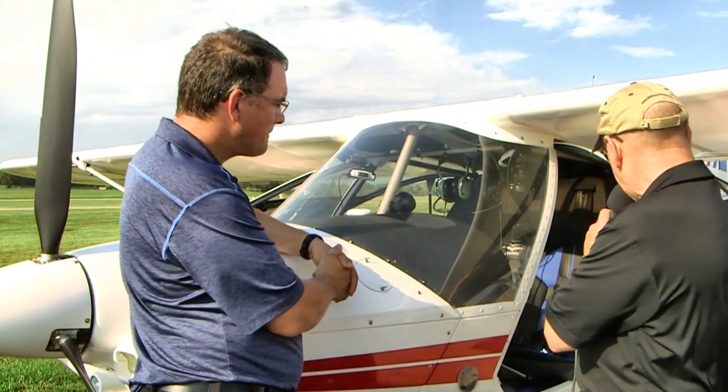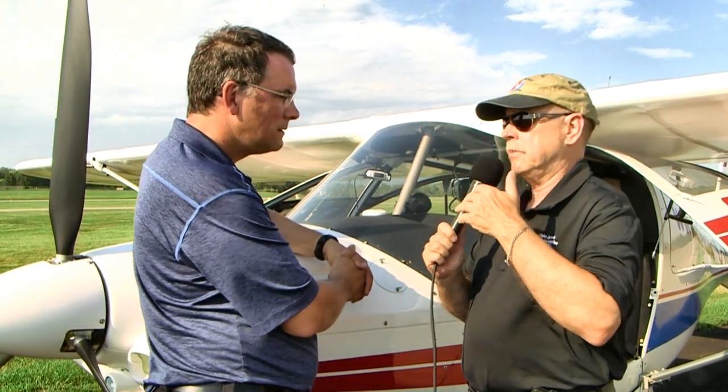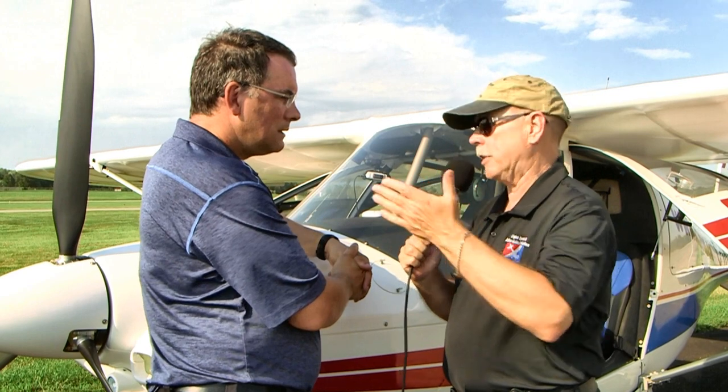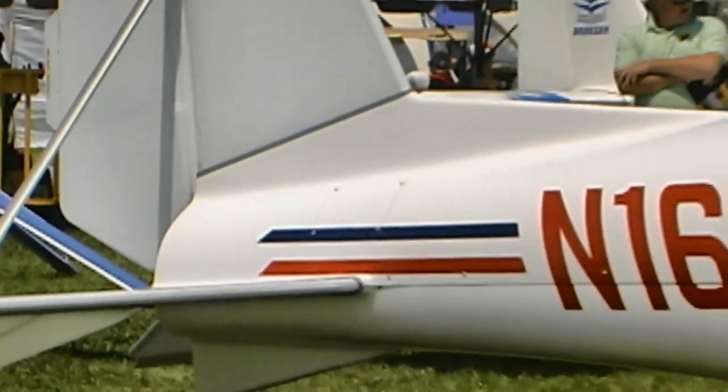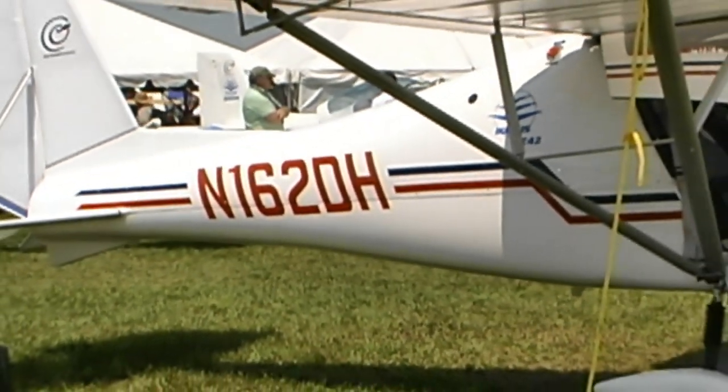The baggage area is just after the cockpit, but it does have a limit since it's not on the center of gravity. From the factory, they say 75 pounds maximum back there. The closer to the seats, the better — just strap it in right behind the seat and beside the fuel tank so it's all even.